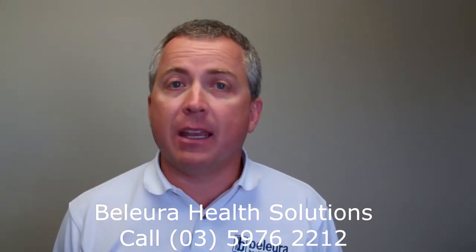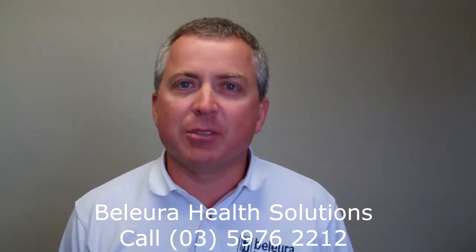Both exercises will help you prevent pain between your shoulder blades, your neck, and getting headaches. Hope they go well — we'll see you next time.